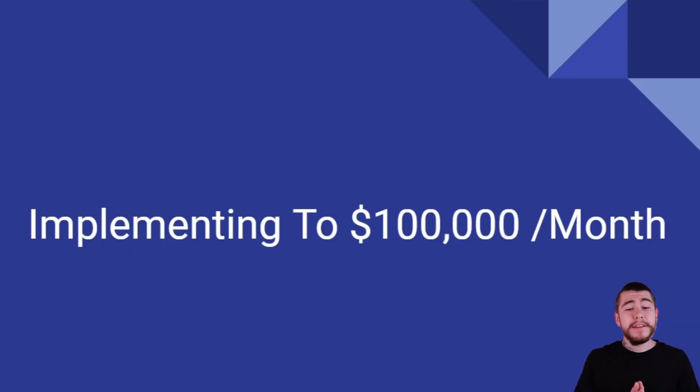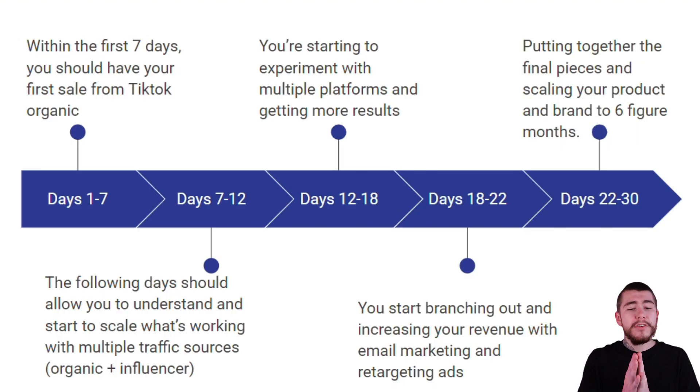Now let's talk about actually implementing this strategy to $100,000 of sales per month. Within the first seven days, we should have our first sale from TikTok organic. The following days allow you to understand and start to scale what's working with multiple traffic sources — both organic and influencer campaigns. Days 12 through 18, you're starting to experiment with multiple platforms and getting more results. Days 18 through 22, you're starting to branch out, increasing your revenue with email marketing and retargeting ads. And then the final days, 22 through 30, you're putting together the final pieces and scaling your product and brand to the six-figure-a-month mark.